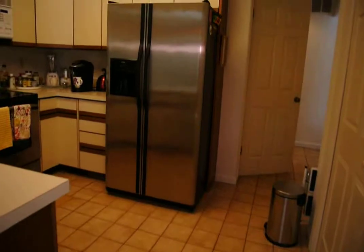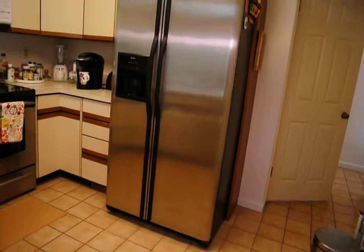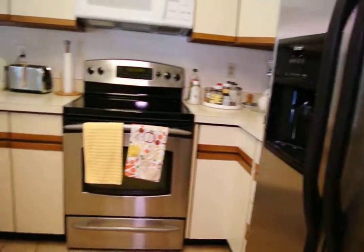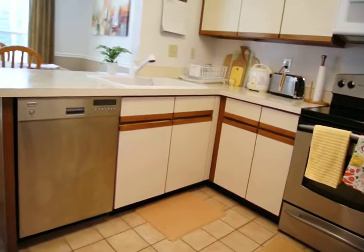Great kitchen with stainless appliances — a fridge freezer, electric stove, and dishwasher.